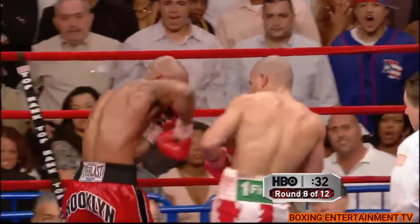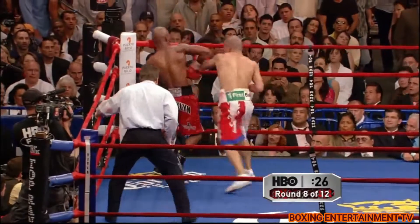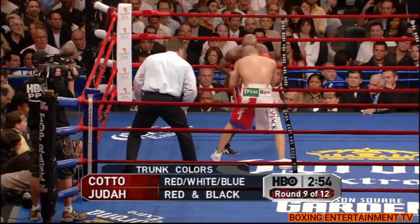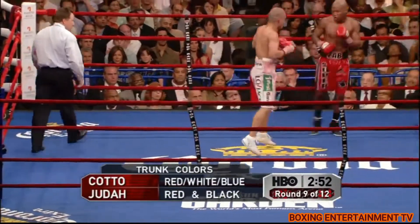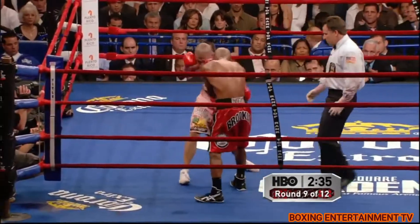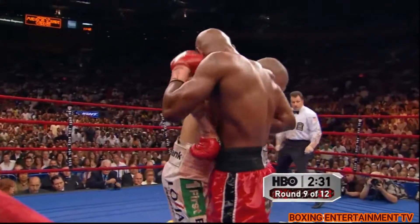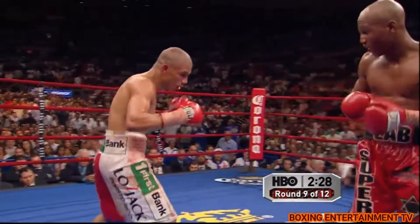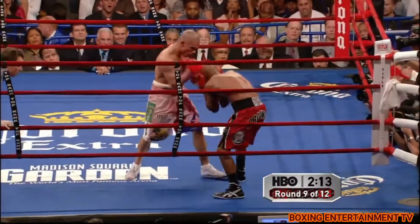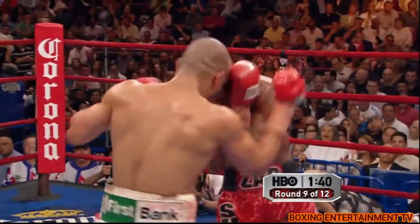Another left hook by Cotto gets the blood to flow from Judah's right eye again. Left, left, left, right, left to the body. He thought he had a man he could take out. Cotto has been brutal and relentless, including his 11th round knockout of Urkal in his last appearance. Judah only threw 32 punches — he needs to throw more. It's Cotto who keeps Judah unsteady on his feet.